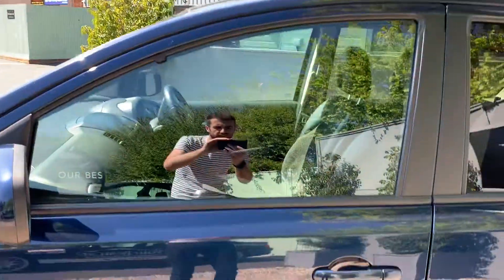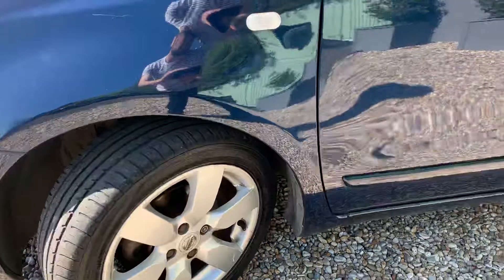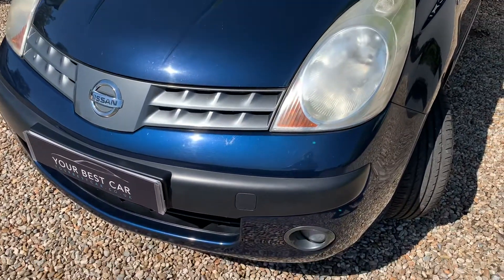As mentioned, there's no record of service history that we have. The previous owner said he has serviced it every year and we've got no reason to disbelieve him, but it is sold as not having the service history with it.